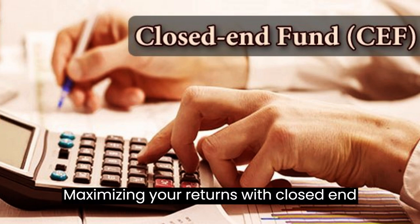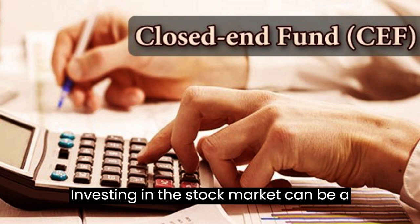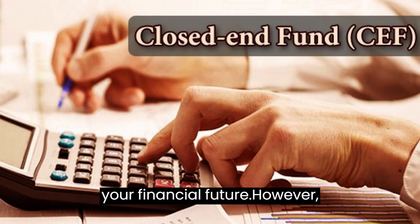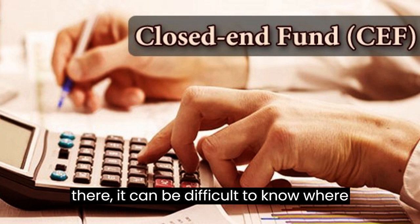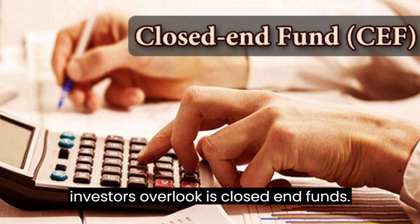Maximizing Your Returns With Closed-End Funds: Strategies for Success. Investing in the stock market can be a great way to grow your wealth and secure your financial future. However, with so many investment options out there, it can be difficult to know where to start. One option that many investors overlook is closed-end funds.